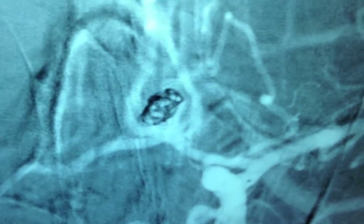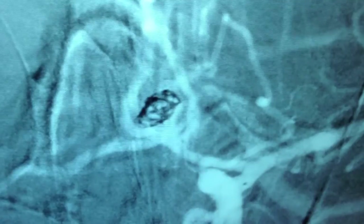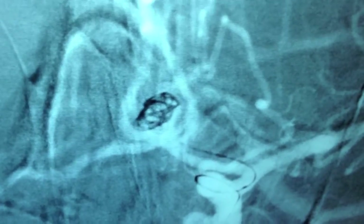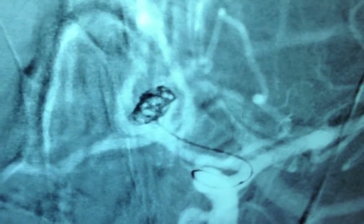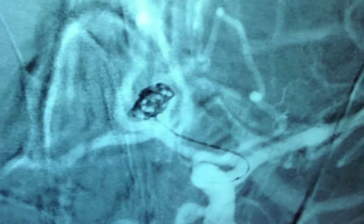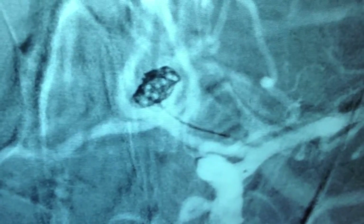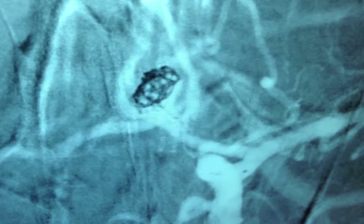Additional platinum coils will be advanced into the aneurysm until no more coils can advance into the lesion. These coils will block blood from entering the aneurysm and allow the aneurysm to seal itself off. Once it is sealed off, it is at no considerable risk for bleeding again in the future. We can see as we advance additional coils into the aneurysm, the coil mass within the aneurysm itself gets denser and denser.